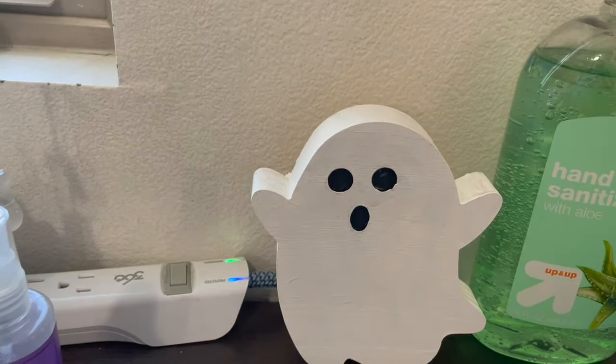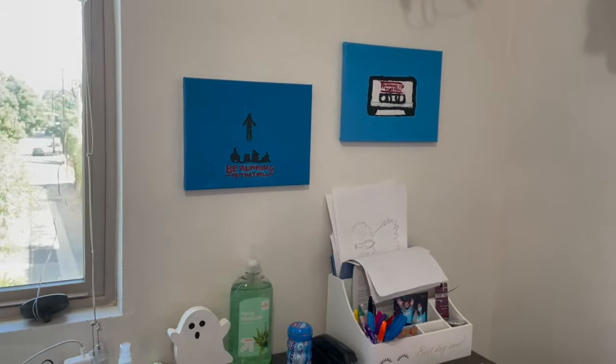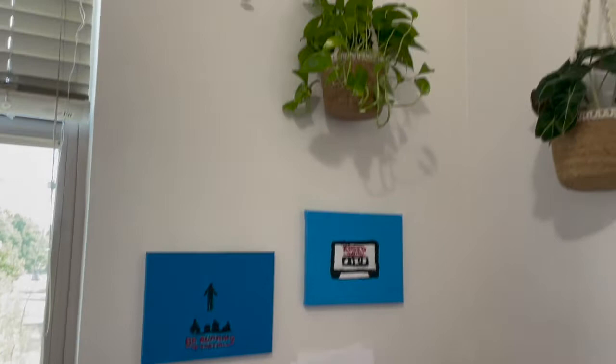Over here I call it my Stranger Things section — I'm painting a lot more Stranger Things stuff. Then up top we have some plants that hopefully I don't kill, and some lights that my mom got me in my care package.